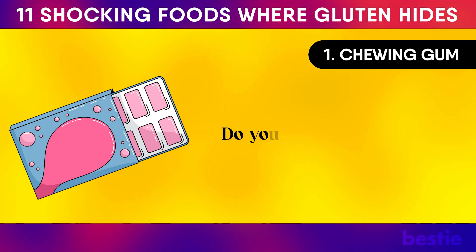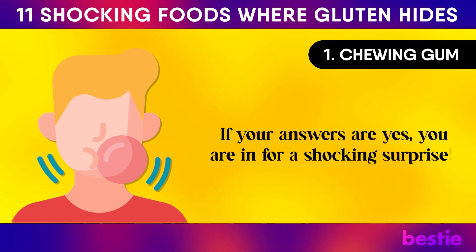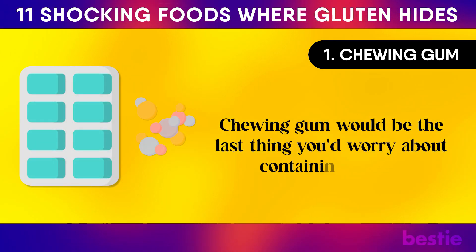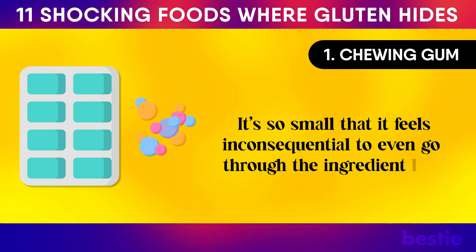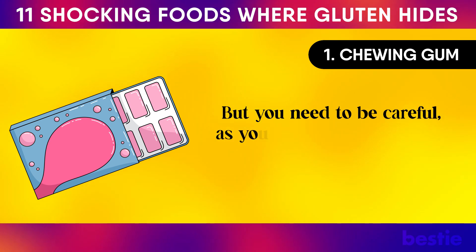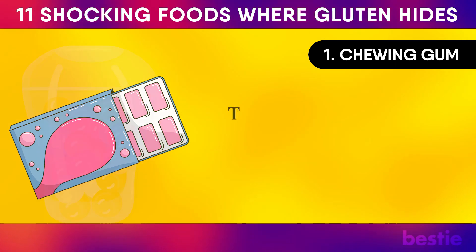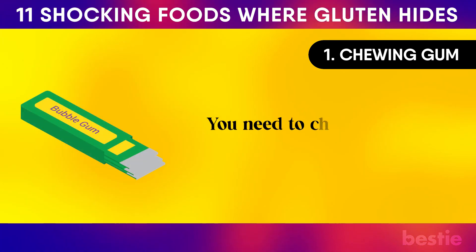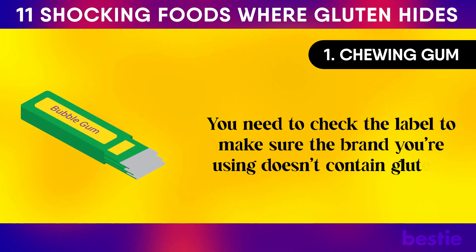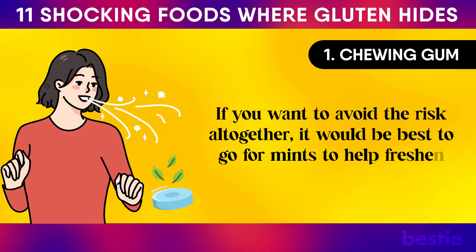Chewing Gum. Do you carry chewing gum with you often? Do you feel like you're able to focus better when you are chewing gum? Chewing gum would be the last thing you'd worry about containing gluten — it's so small that it feels inconsequential to even go through the ingredient list. But you need to be careful, as your favorite brand might be using a coating made of flour to cover the chewing gum. This helps make sure that the different pieces don't stick to each other in the packaging. You need to check the label, or go for mints to avoid the risk altogether.